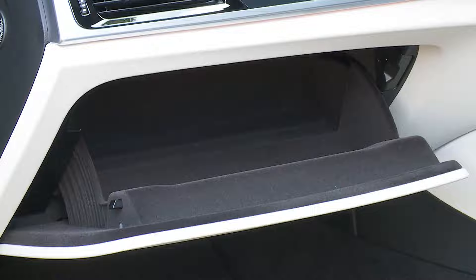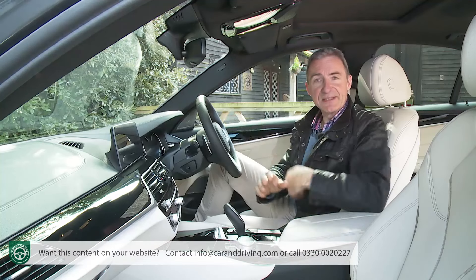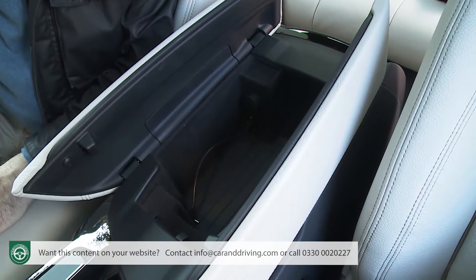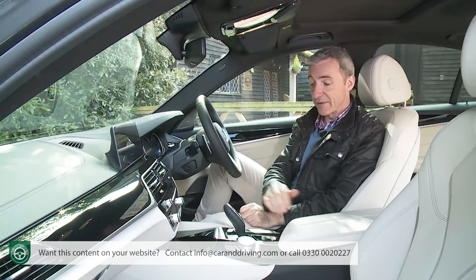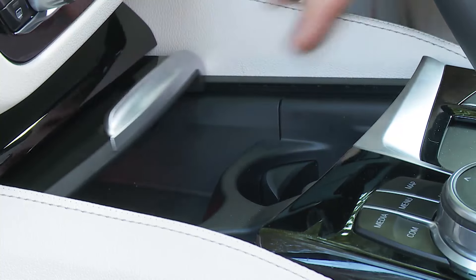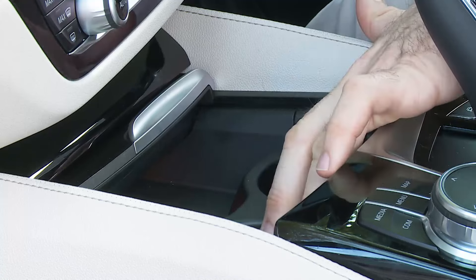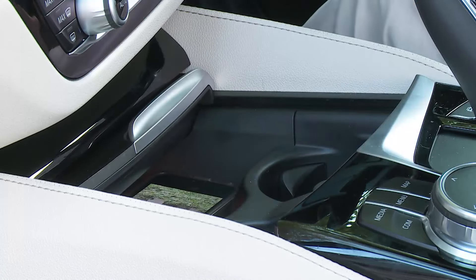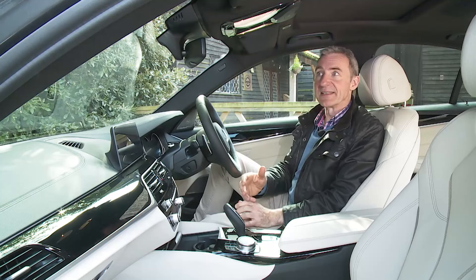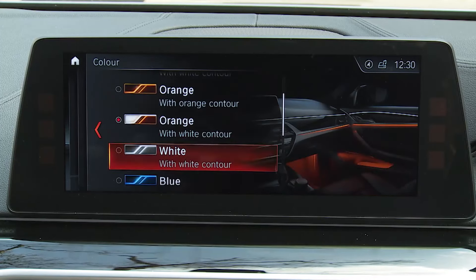Cabin practicality is another area where a little more development might not go amiss. Neither the glove box nor the door bins are especially big, and there's nowhere to put your sunglasses. The leather-topped storage box between the seats is nothing like as deep as you'd expect. We do like the covered cubby ahead of the gear stick, with a beautifully damped sliding top that glides back to reveal twin cup holders and a compartment for your phone — which can incorporate optional wireless charging.